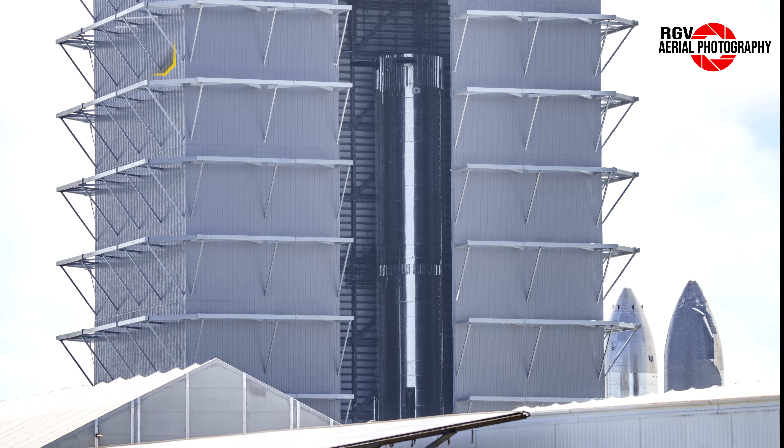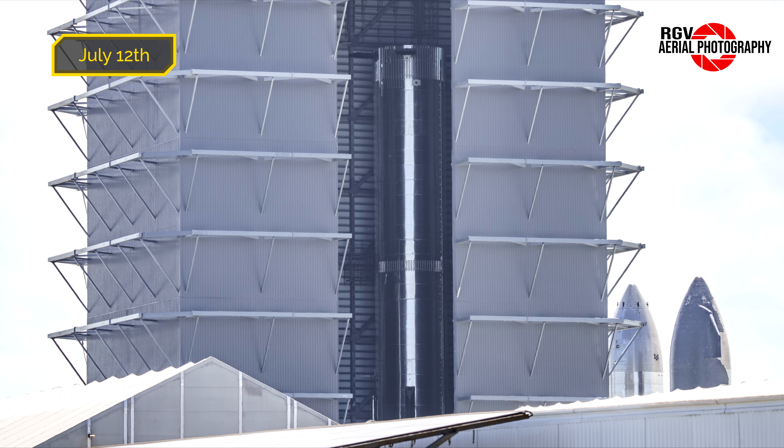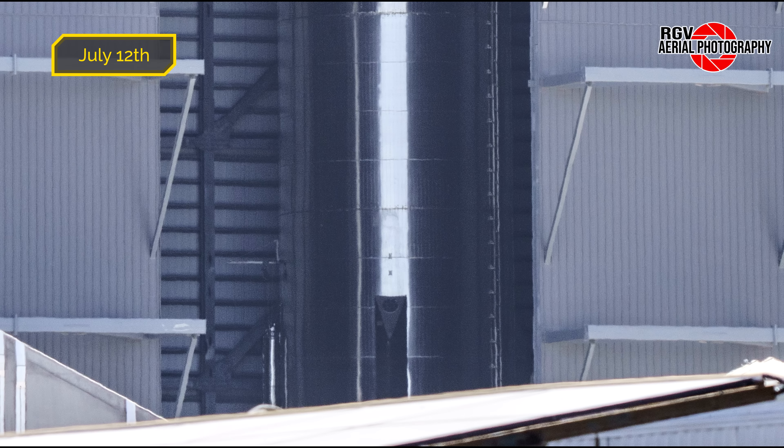Over here we see a newly delivered ship AFLAP — one of the first to be delivered in quite a while. This would be used on Ship 29 along with another AFLAP still due to be delivered.